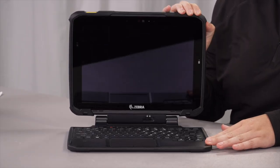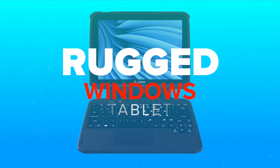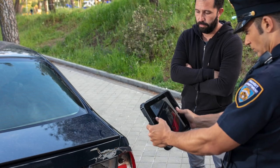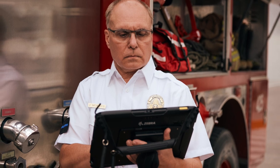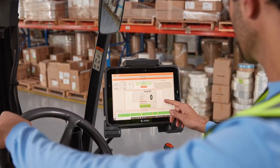Today I will be featuring our ET8X series, Zebra's first true 2-in-1 tablet with an optional friction hinge keyboard, made for workers whose tasks are either mission-critical or business critical and who are often on the move between indoor, outdoor, or vehicle locations. The 12-inch Windows rugged tablet enables workers to stay connected to the information, tools, and people they need to take the right action at the right time. Let's take a look at some of its key features.